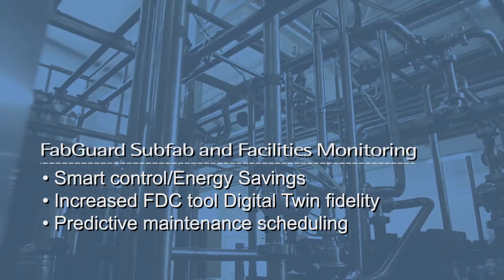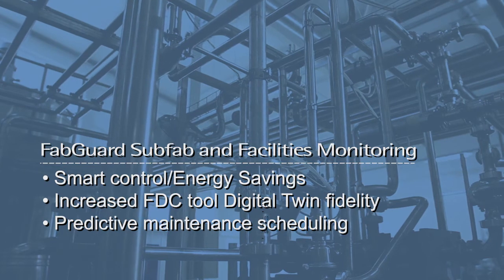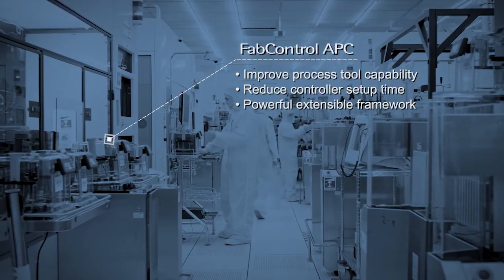FabGuard Facilities Monitoring System and Integrated HMI provides integration of facilities and subfab components with process information. Inficon makes it possible to manage and control subfab facilities for greener factory operations.